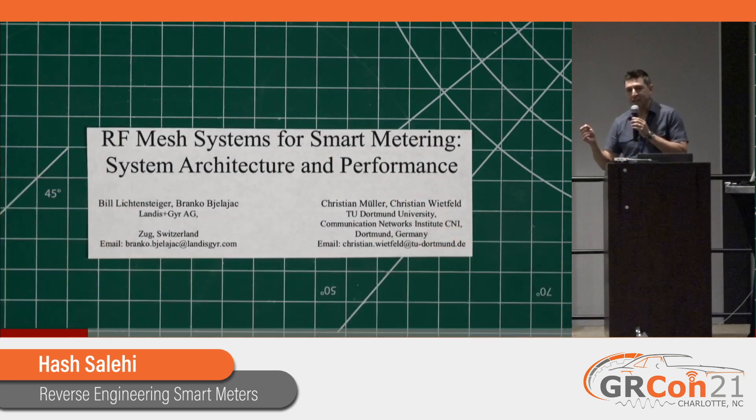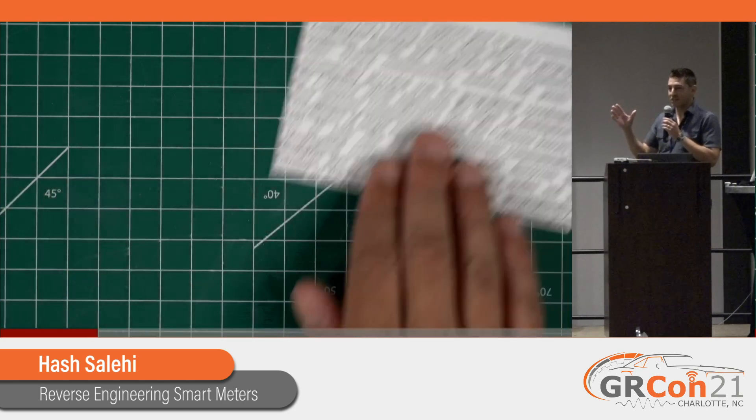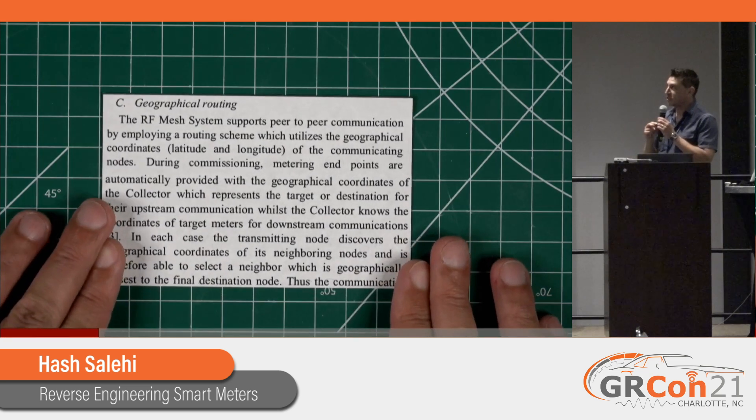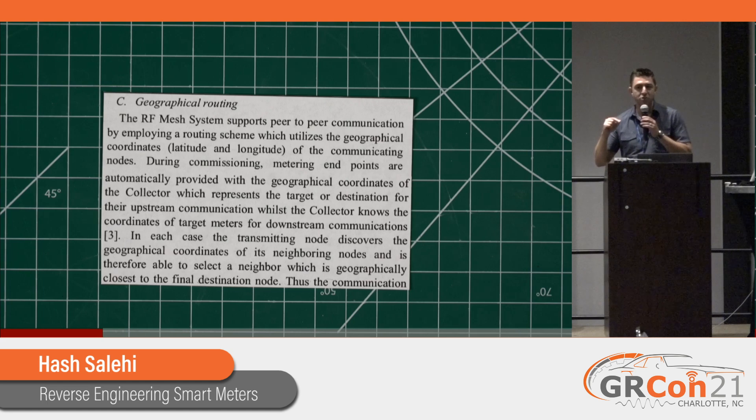When I first started looking at this, I found a paper on the IEEE. A lot of this information is hard to come by - it's not like they're publishing the specs, and it's not open standards as far as I can determine. This 'RF Mesh Systems for Smart Metering' paper was written by a couple of people at Landis and Gyr, and the test system deployed was based in Dallas. The most interesting part was their geographical routing protocol, which used latitude and longitude of each meter's location to route messages across the network.